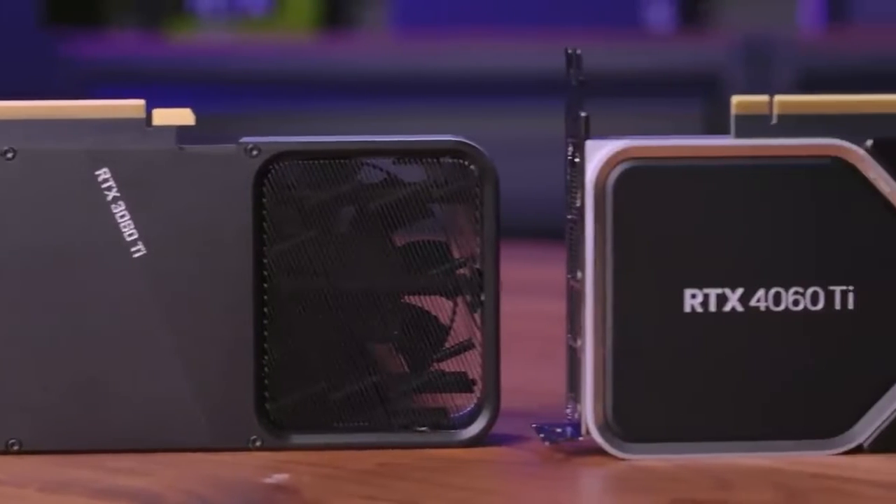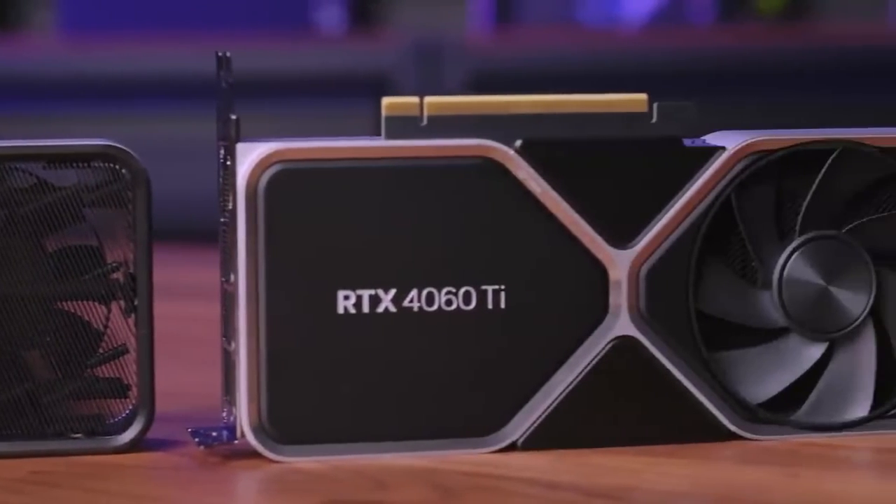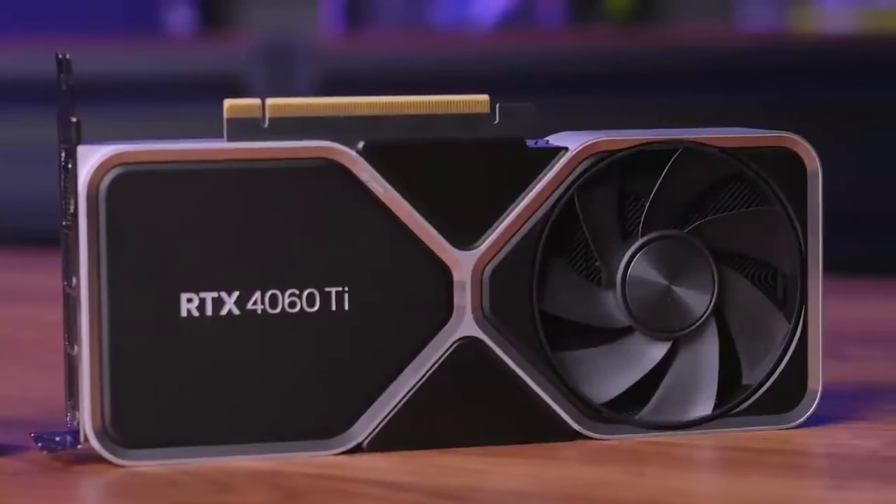Secondly, we tested the 3060 Ti and the 2060 Super so we could see the generational improvements for each card and each generation. If you have a 2060 Super, not really looking good — maybe this is going to be the perfect time to upgrade.